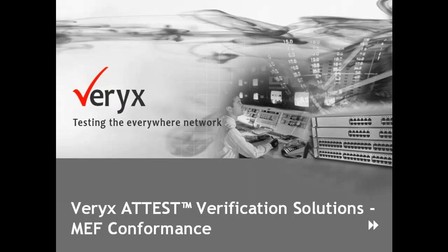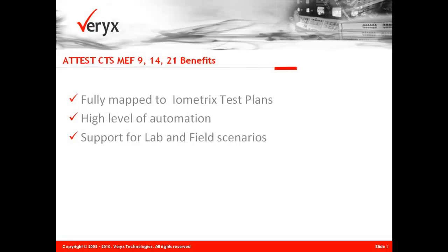Welcome to the short video presentation on Veryx Technologies' MEF conformance test solutions. Veryx Technologies, formerly Net-O2 Technologies, provides innovative verification and measurement solutions for the global communications industry.